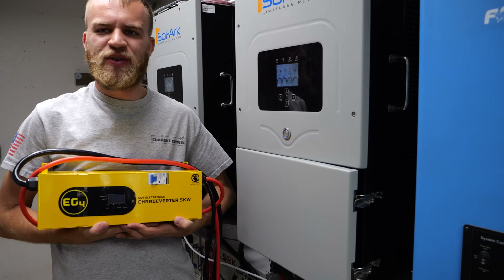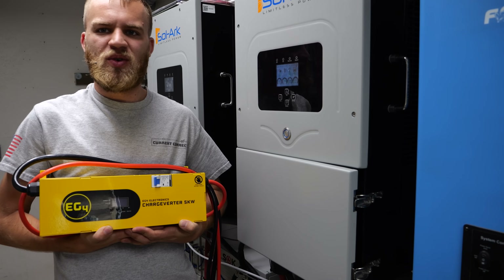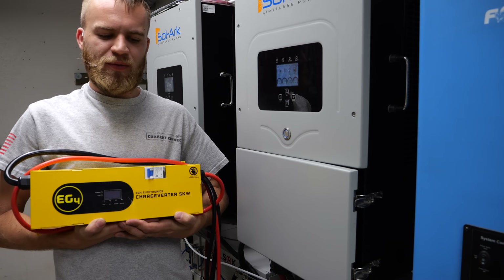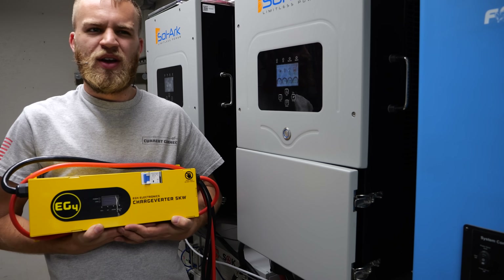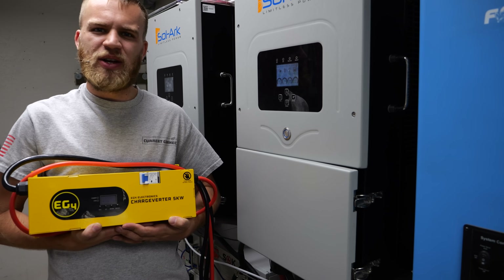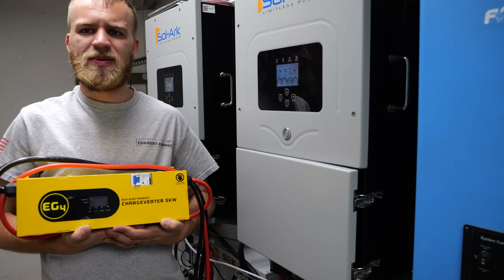When EG4 released their charge verter I was very excited, because this essentially means we can run all of the power straight to the batteries. Now for this 14 kilowatt generator, three charge verters would be pushing the limits, but two I don't feel would be quite enough. Let's look at their battery bank so you can see just how much capacity they have.